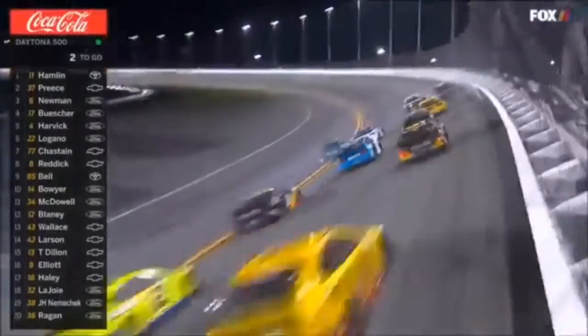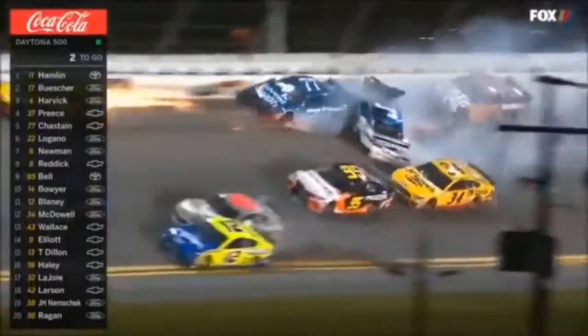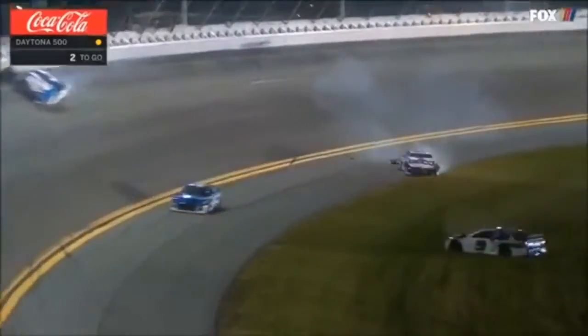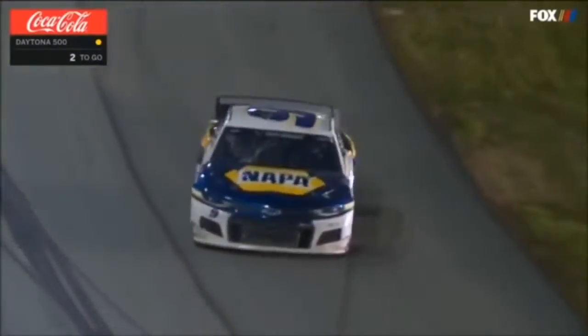Textbook by Denny Hamlin — can he put the block on? Car 77. That was Ross Chastain — got down on the apron, turned sideways up the racetrack, straight into Ryan Preece. Jesse Allen involved. Another multi-car pileup. With two to go, we'll go to overtime.